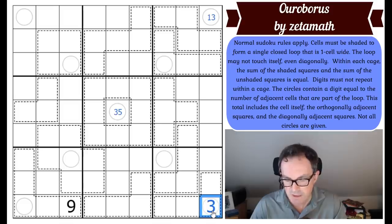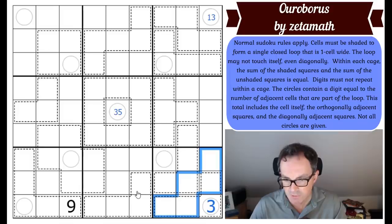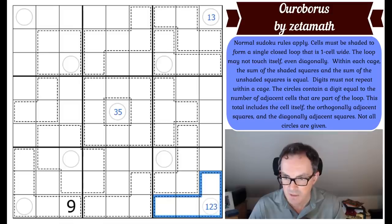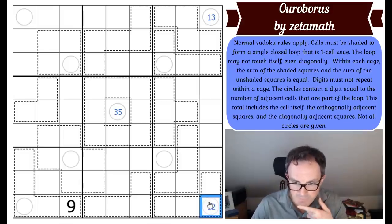If three goes like this instead, it's still broken — because now there are three shaded cells that would have to sum up to the value of just one unshaded cell, and you cannot put one into all of them. So three is broken both ways. I'm going to have to think about this more carefully.